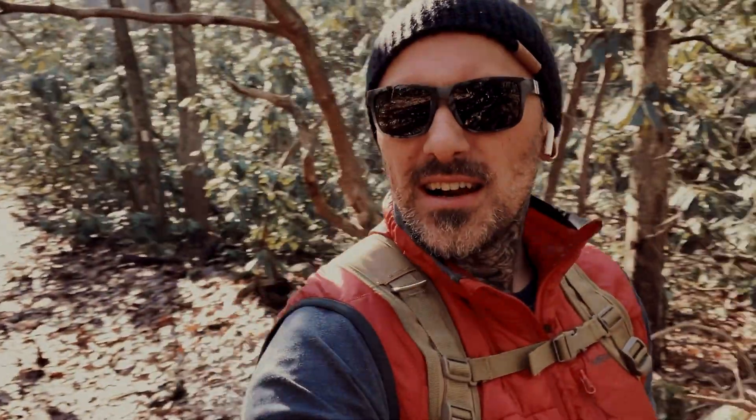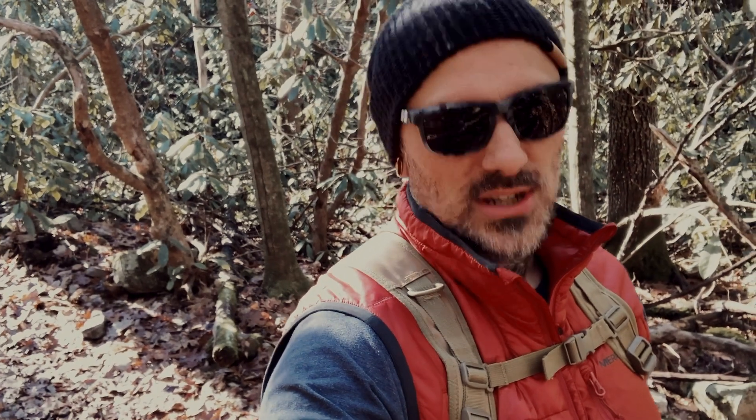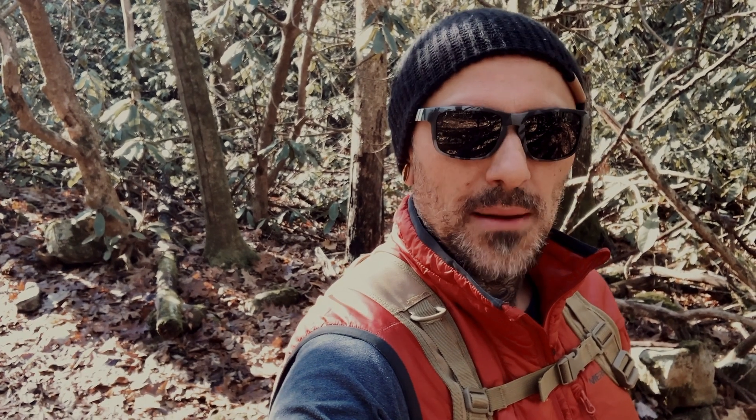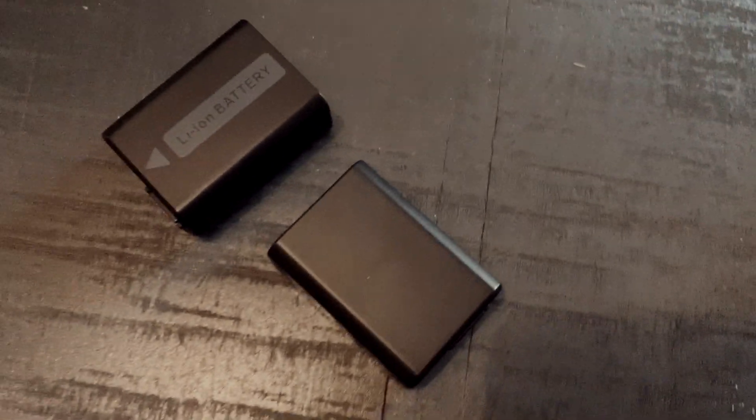Sorry about that sound there — we are vlogging today on my iPhone unfortunately. I grabbed the A7R2, the SwitchPod, a bag to chuck some stuff in, and headed this way — left the batteries on the table. Yep, these batteries right there laying on the table.